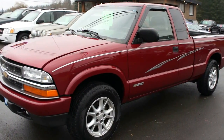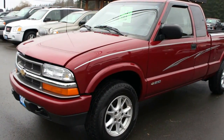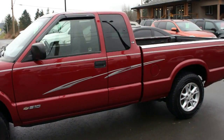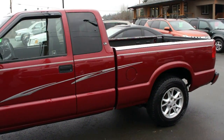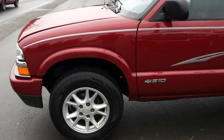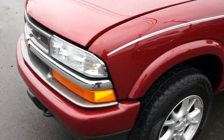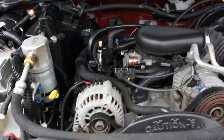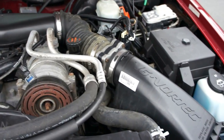2003 Chevrolet S10 extended cab, four-wheel drive, with a 4.3 liter Vortec V6 engine.